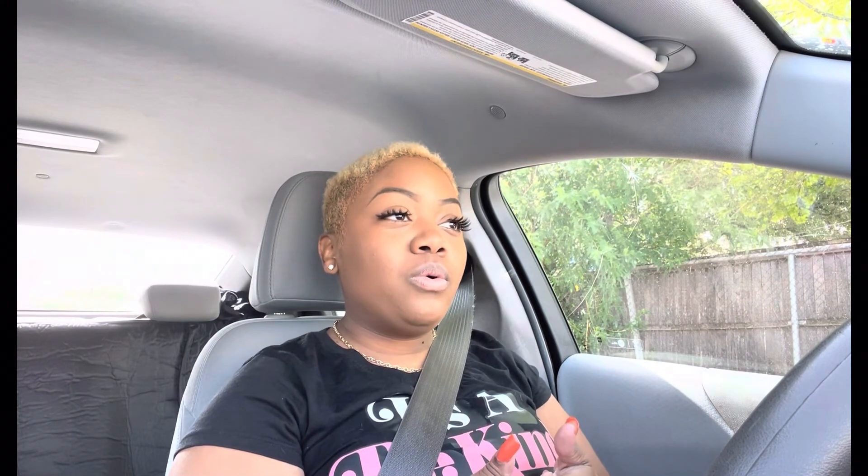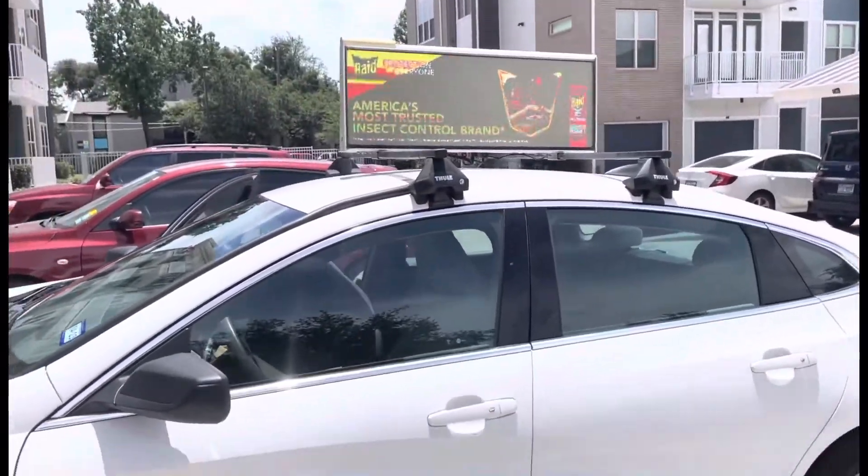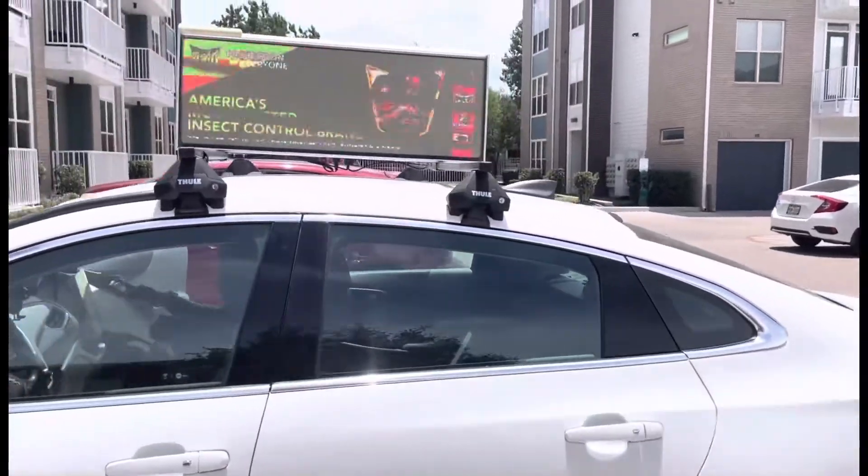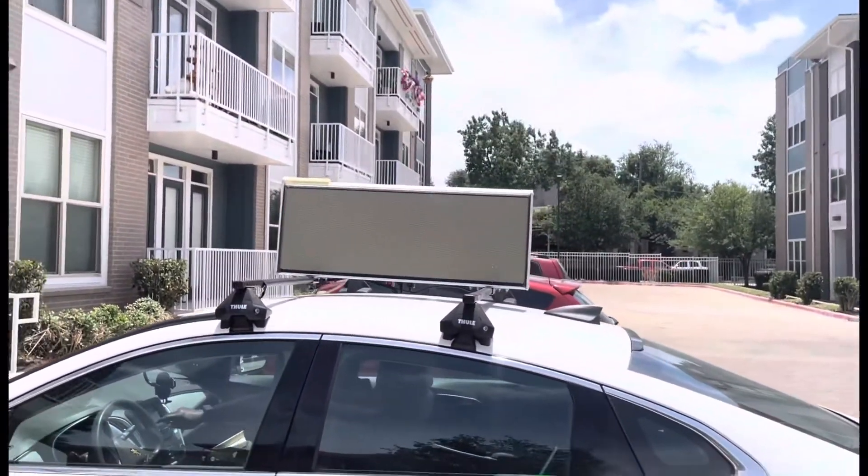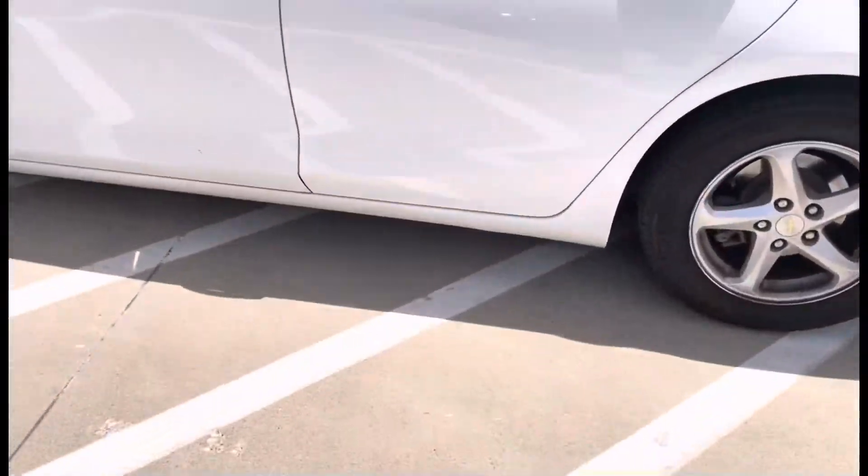Also, the car top display shuts off when the car isn't moving after a certain amount of time. Like if you're at the gas station or sitting still for about five to ten minutes, the car top display will go off. I thought it was broken, so I took it back to the mechanic and they told me it just automatically shuts off from time to time.